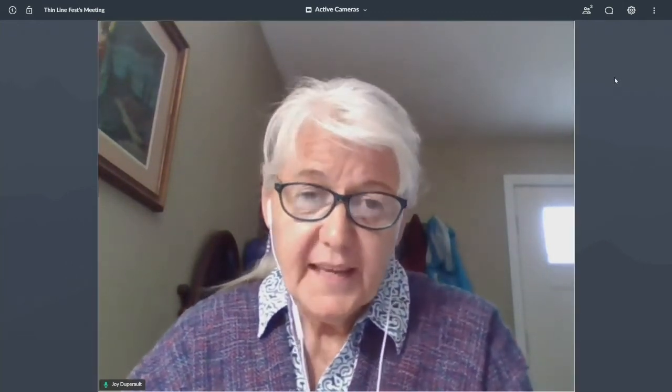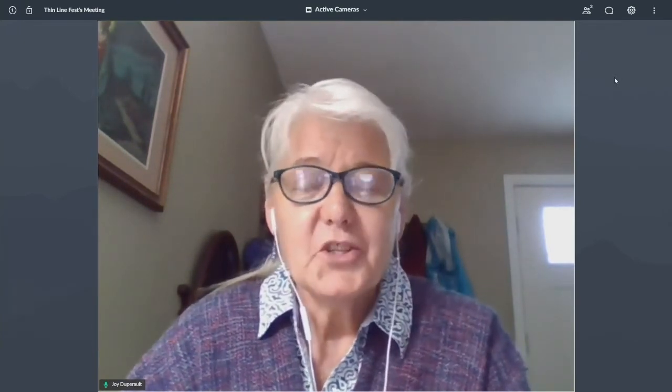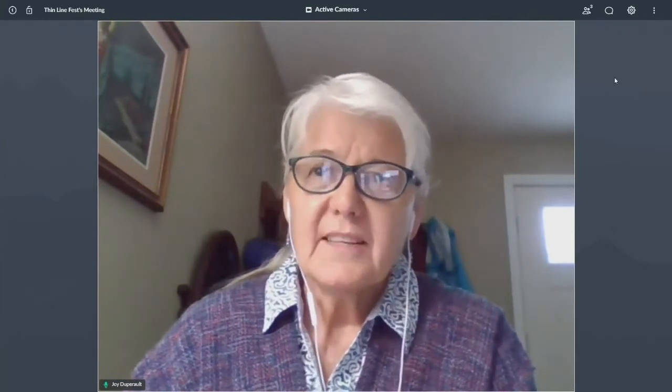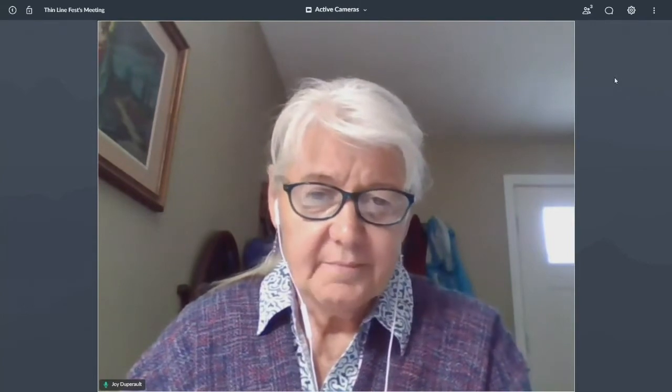Welcome back, everyone. You are in mitigation track F3, vulnerability and risk assessments. First up on the schedule is Randy Beam, a non-structural mitigation specialist with Beam Hazard Mitigation, LLC. His presentation today is titled Saving Our Historic Building Stock Through the Application of Non-Structural Mitigation.